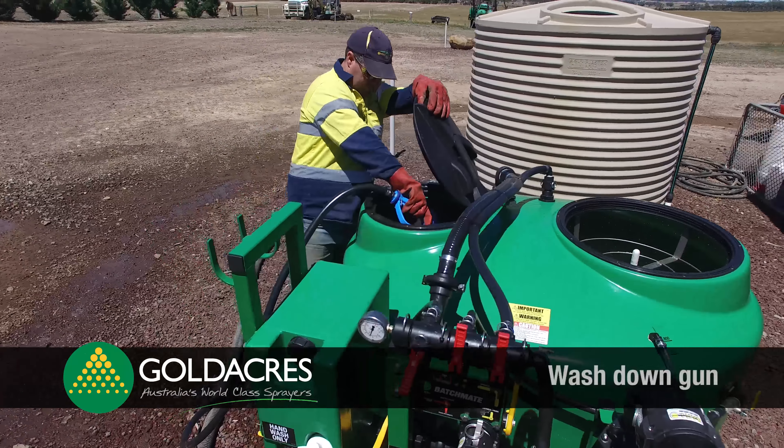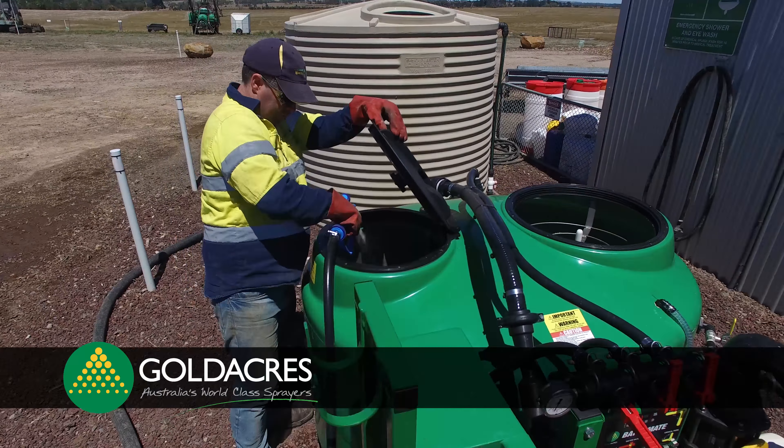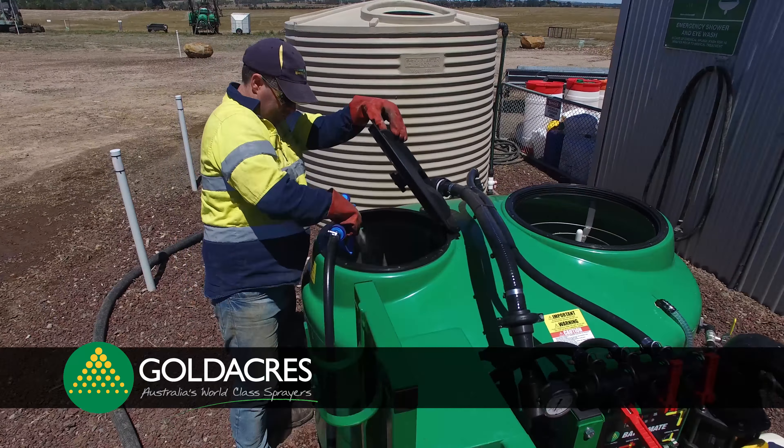Goldacres manufacture the 800 litre Batchmate for the Australian market for this very reason. The Batchmate offers the operator a fast, safe and efficient way of mixing, batching and filling — all with the economy and reliability of a Honda engine.